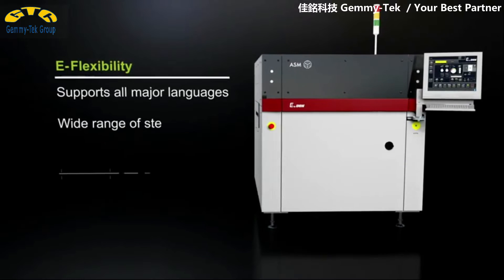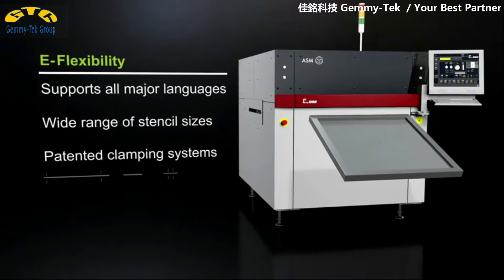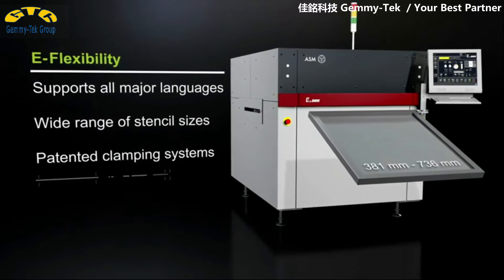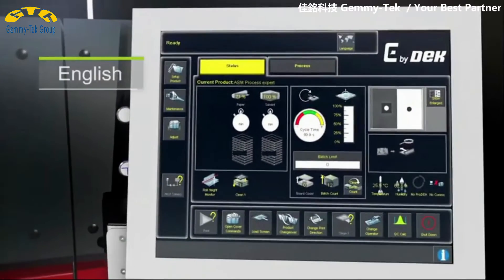With its E-flexibility, the E by DECK makes the printing process easy and stable, featuring intuitive multi-language user interfaces, clamping systems for a wide range of stencil sizes, and a modular design for maximum flexibility.